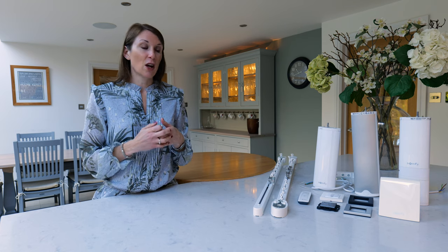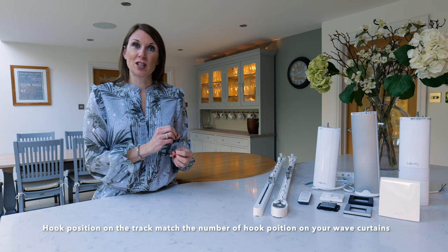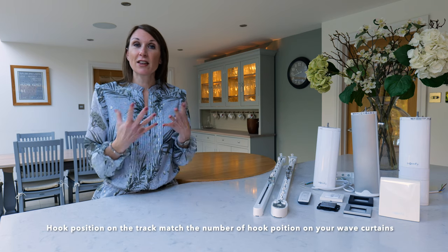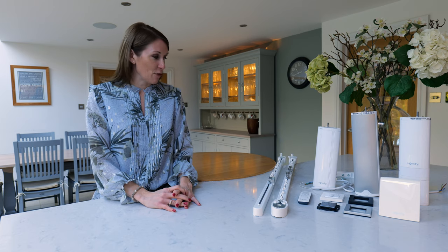We ensure that the curtain tracks are supplied to your requirements, and that's really important for a wave curtain. If you order wave curtains through us, we ensure that the number of hook positions on the curtains match the number of curtain hooks, so they're literally ready to hang upon delivery.